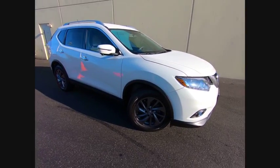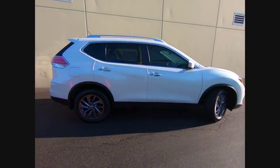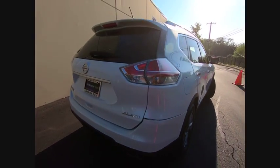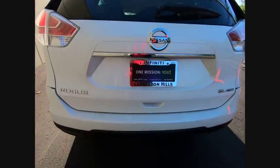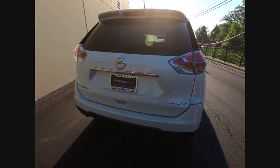The 2016 Rogue. The stylish Rogue gets 27 miles per gallon and still boasts nearly 58 cubic feet of cargo space. With a five-star side impact safety rating and confident handling, the Rogue is more than you expect and everything you deserve and is priced below $25,000.